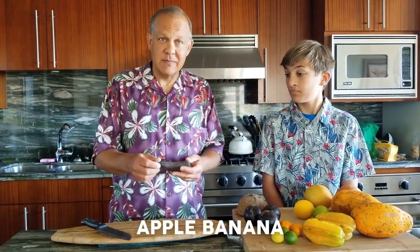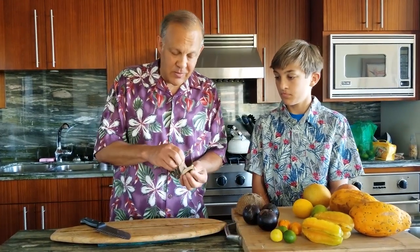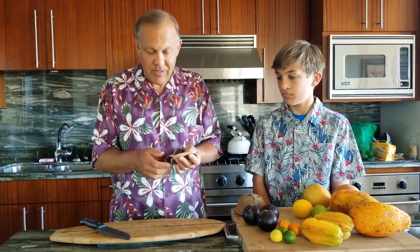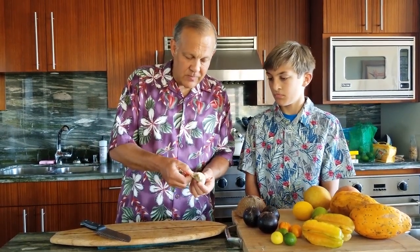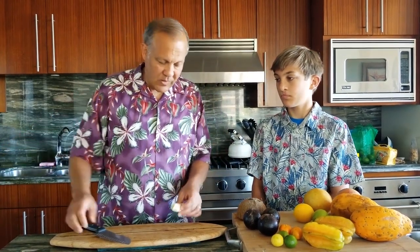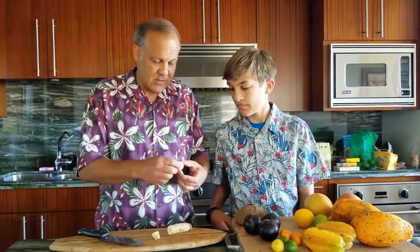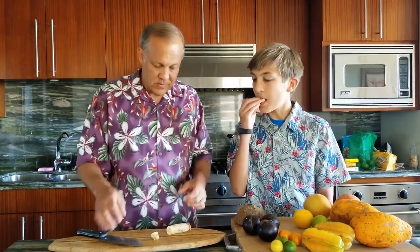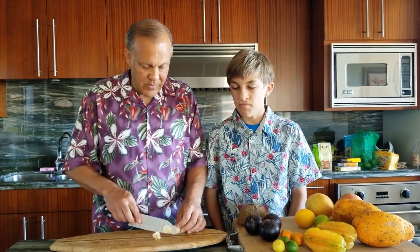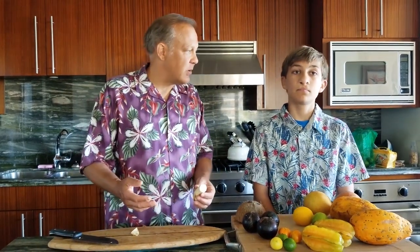It's an apple banana — it's like a miniature banana. Now this was put in the fridge, so that's why it turned brown. Don't put your bananas, any kind of bananas, in the fridge because the skin will turn brown, but the inside is still really good. Tell me if it tastes just like a regular banana or is it a little more creamy? It's a little more creamy — it has more of a tropical taste to it.